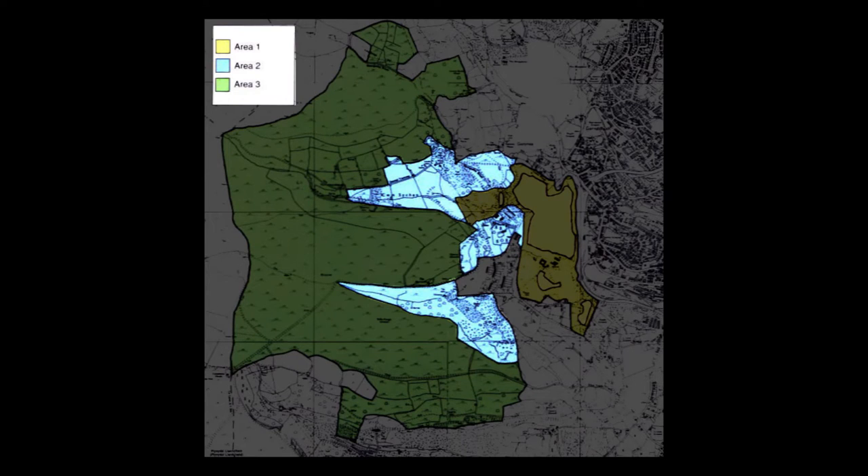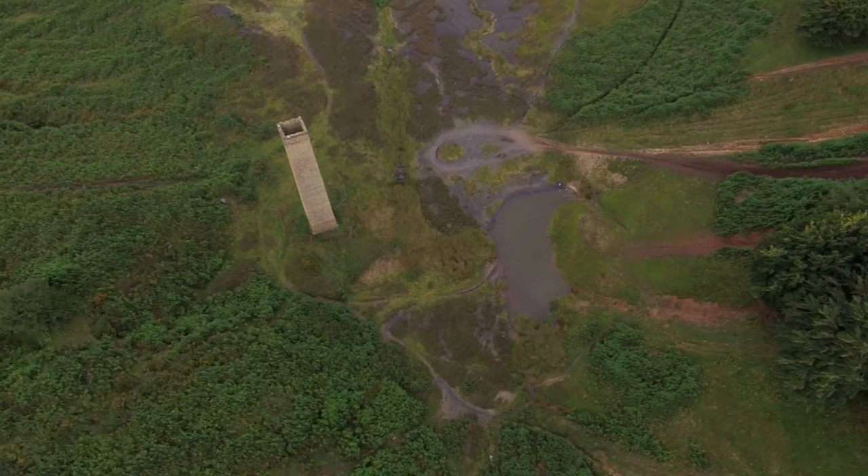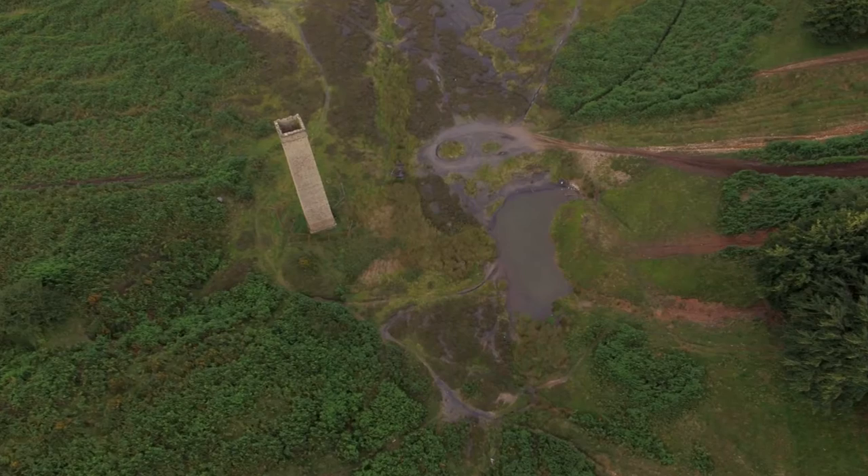Area 2 is less disturbed — that's the two valleys with the streams coming into the site. It is disturbed however, and there's work necessary there to make it safe in terms of adits and shafts. There are also listed structures in there, including the chimney which probably everybody knows.